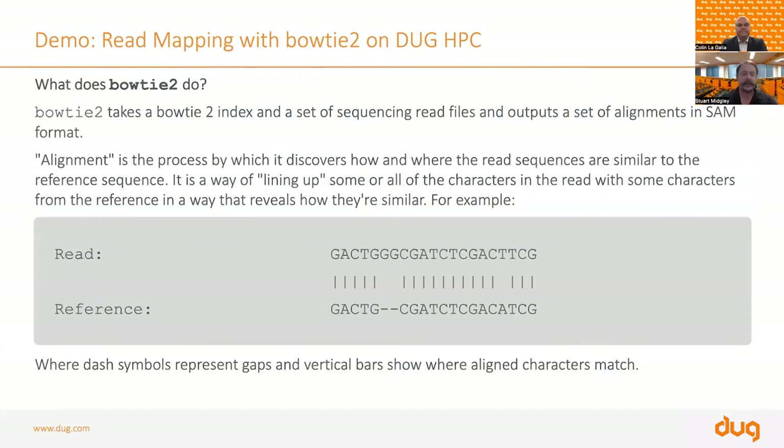What does Bowtie 2 do? Bowtie 2 takes a Bowtie 2 index and a set of sequencing read files and outputs a set of alignments in SAM format. It takes all these small pieces of a genome and aligns them to a reference.